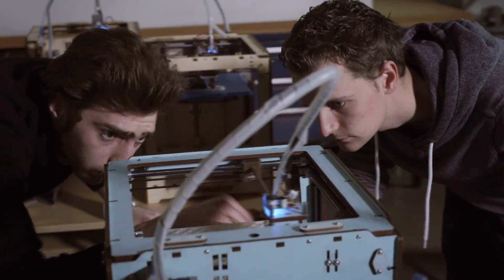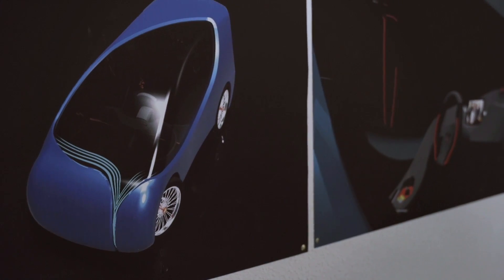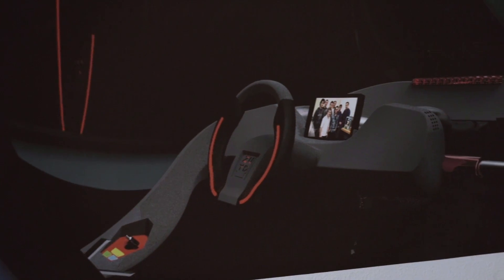My main role on the team was the engineering and designing of the inside of the car. With that completed, I focused on 3D printing with the Ultimakers, using them to create blocks for building the mould.